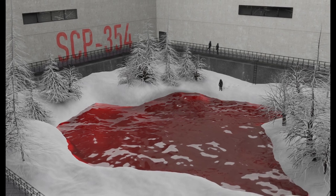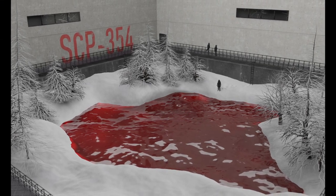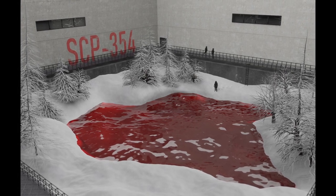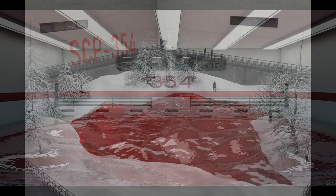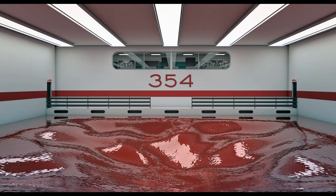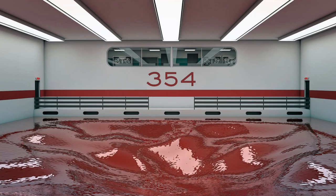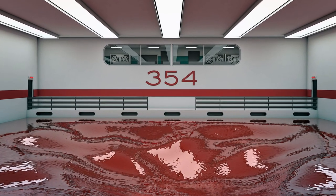Note from Area Head Dr. [redacted]: That's thrice now that we've had to fall back on Pandora's Box to deal with stuff coming out of SCP-354. Abel can't complain though — you can tell he enjoyed fighting SCP-354-11. Maybe we should set up some kind of hotline to MTF Omega-7.